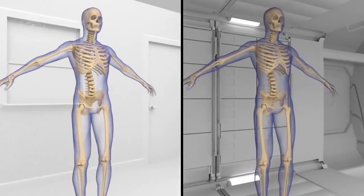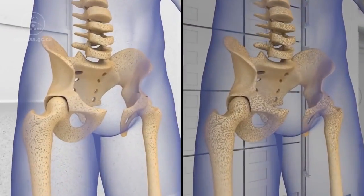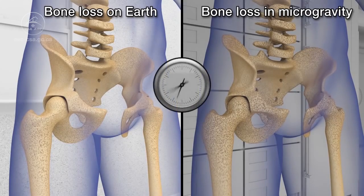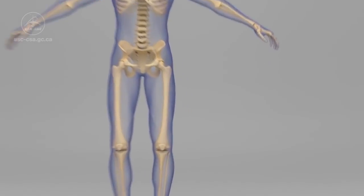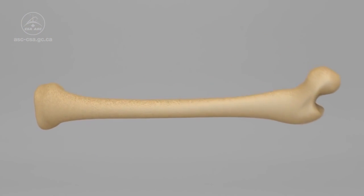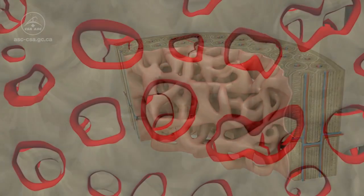Hi everyone, I'm Tim Peake and welcome on board the International Space Station. Here in space our bodies undergo many physiological changes. We age much more quickly and our bones are no exception. As we get older on earth we typically lose about 1% of our bone mass per year, but in space we can lose up to one and a half percent per month.